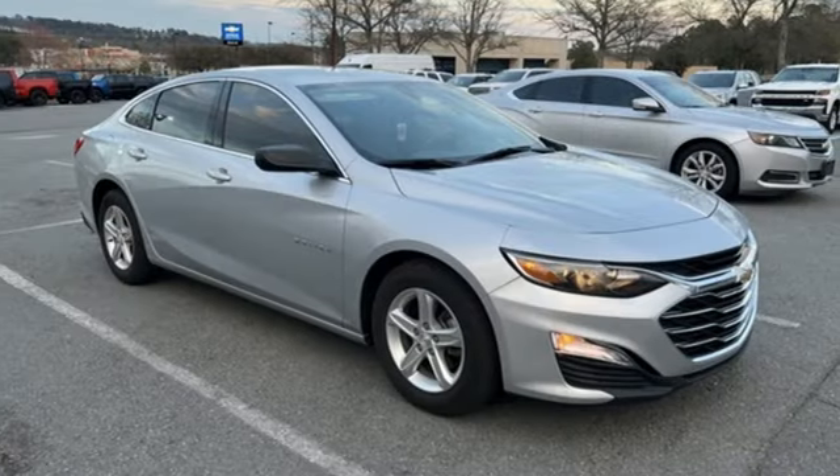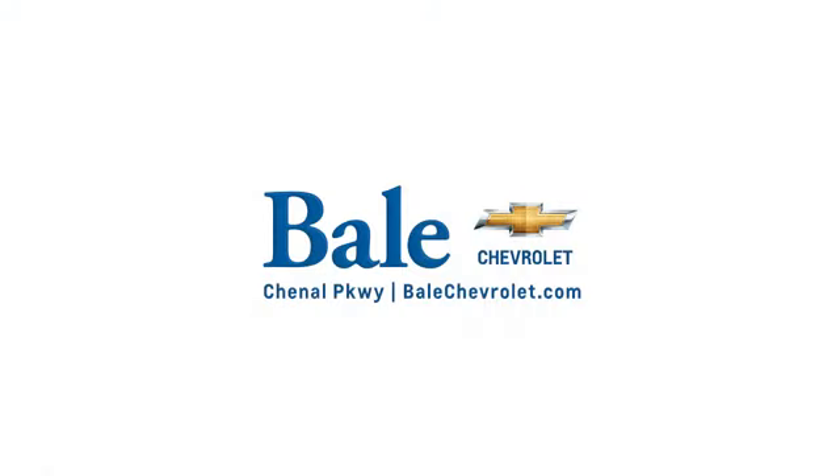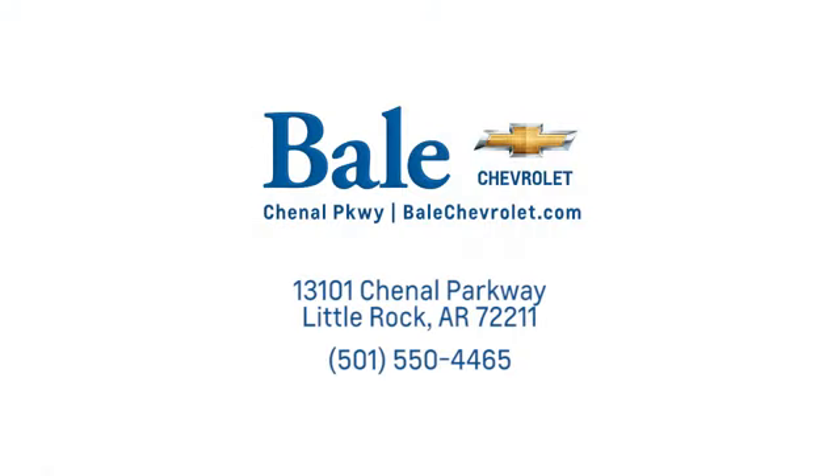Chevy, 100 years of icons. Hurry in today for a test drive. Looking for an unbeatable deal? Come to Bale Chevrolet. We look forward to helping you at Bale Chevrolet.